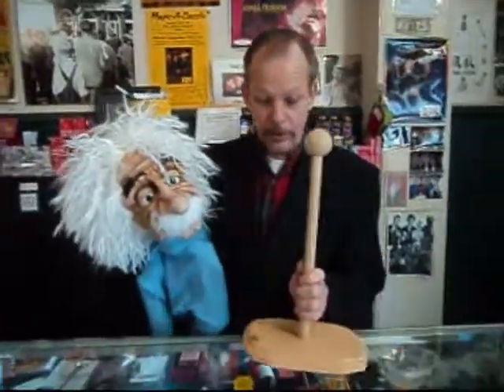All of the puppets come with this wooden stand so that you can store the puppet in an upright position. Every puppet, with the exception of the Crazed Rabbit, comes with one of these stands.